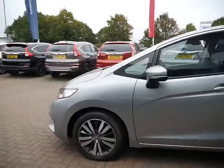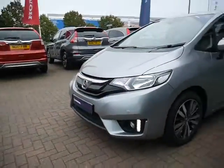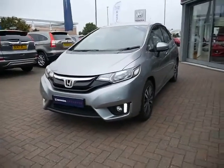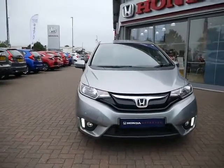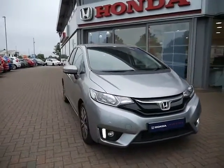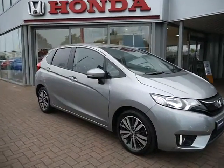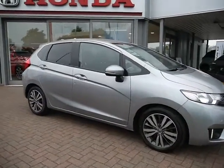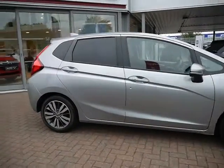It's part of the approved system, which means it will undergo all the approved checks prior to you collecting the car. This also means you may be eligible to apply for Honda approved finance, subject to availability and terms and conditions. You'll get a 12 month warranty with 12 months roadside recovery, and you can extend that for another year — two years in total — for £299 including VAT.